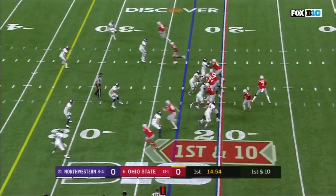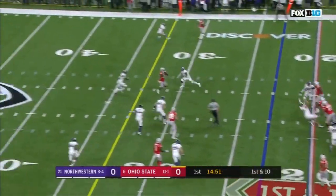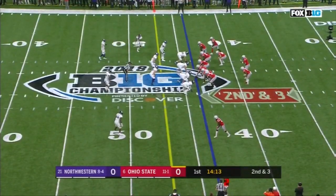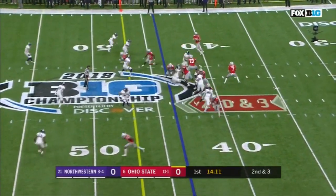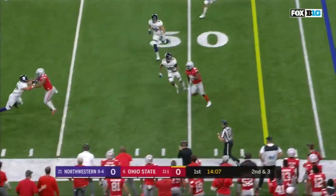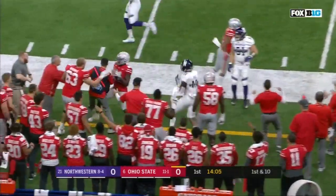First down and 10 to the 23 for Ohio State. Haskins passing on first down over the middle — he has a receiver to get big plays against him. Second and three. Haskins pumping, looks backside, connects underneath Campbell again and another first down for the Buckeyes.